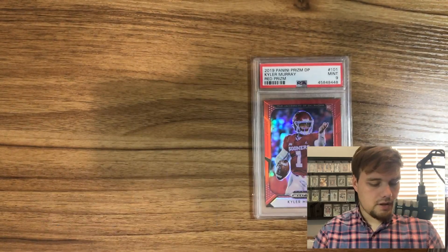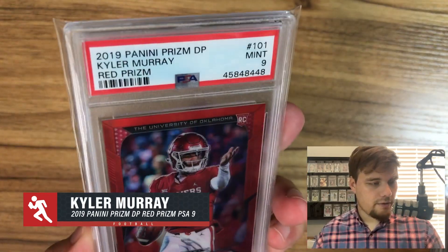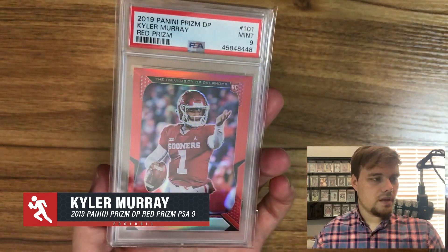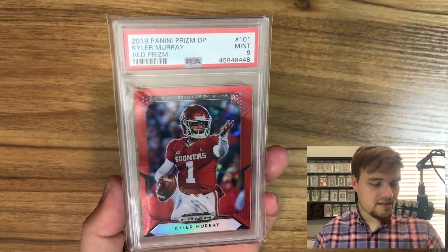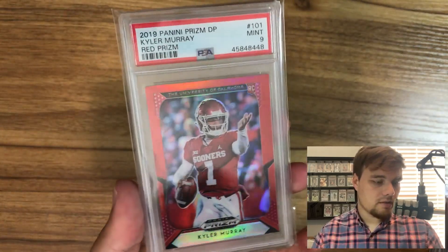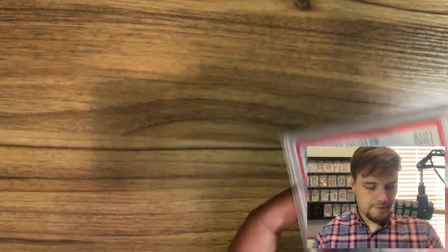A DJ Chark PSA 9 Maroon Prizm out of 99 — love that. And we'll end with some Kyler Murray. I picked up a Red Prizm PSA 9 — I usually don't buy the college ones, but I felt it would sell really well being the red Prizm and he's priced really high right now. I also have a Gold Laser Rookie at PSA that I'm dying to get back — it's selling around $1,200. I think the PSA 9s are going to come into play relatively soon.